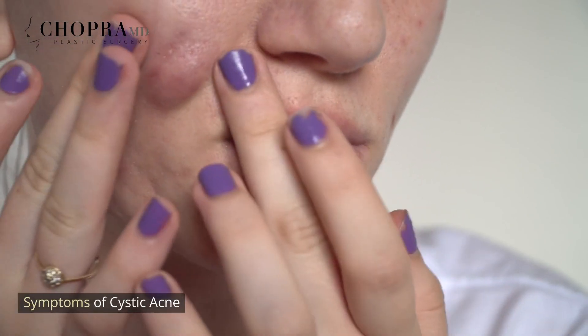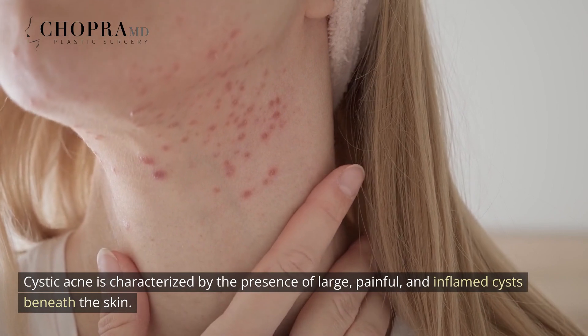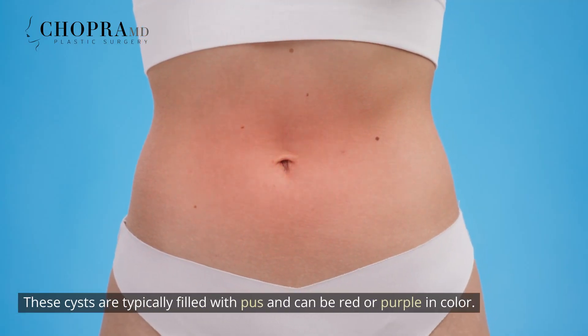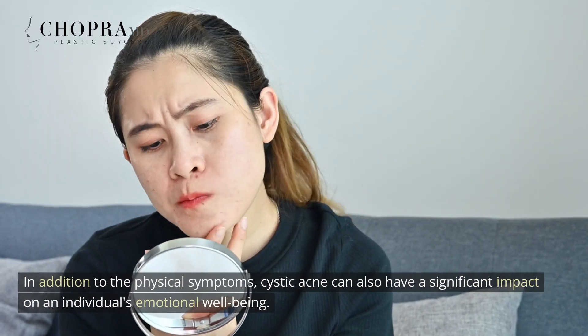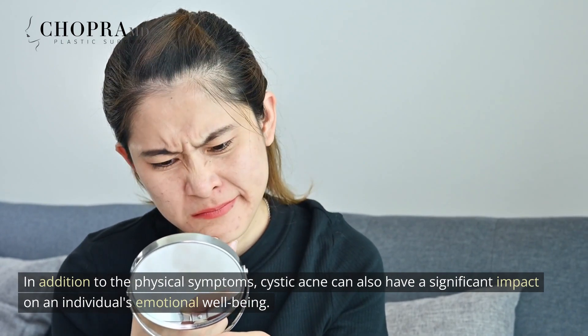Symptoms of Cystic Acne. Cystic acne is characterized by the presence of large, painful, and inflamed cysts beneath the skin. These cysts are typically filled with pus and can be red or purple in color. They are often tender to the touch and can cause significant discomfort. In addition to the physical symptoms, cystic acne can also have a significant impact on an individual's emotional well-being.